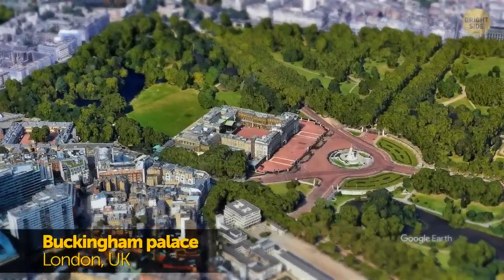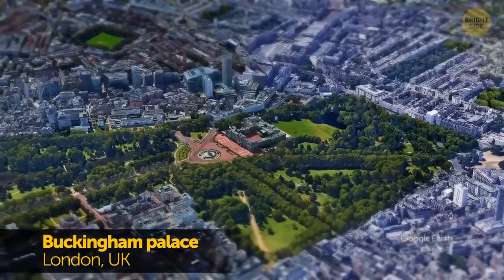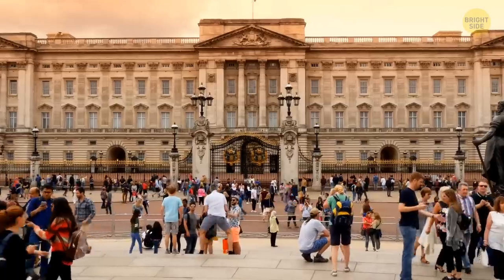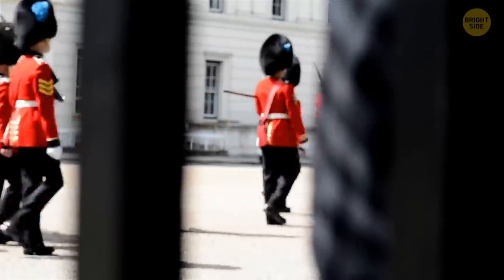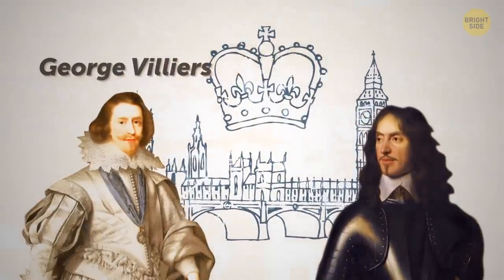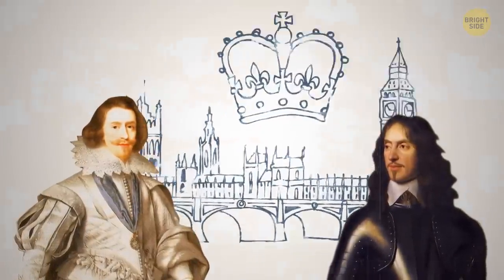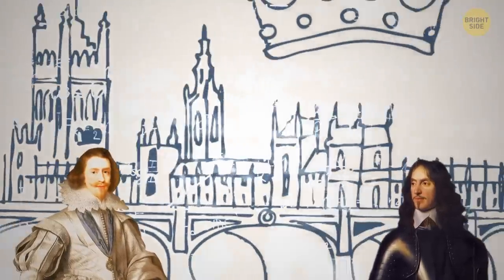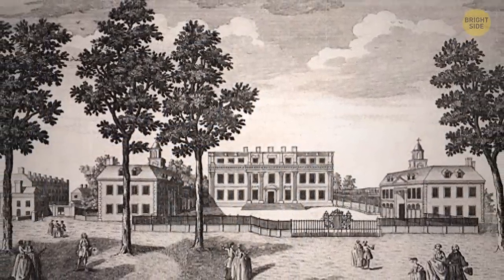First up, have you ever considered renting Buckingham Palace? Smack dab in the center of London, the sprawling palace is one of the most visited tourist spots in the UK, especially for people looking for a taste of the royal treatment. In the early 1700s, the Duke of Buckingham commissioned an architect named William Wynd to build Buckingham House — yes, house, not palace. It was only the early beginnings of what the grand palace looks like today.